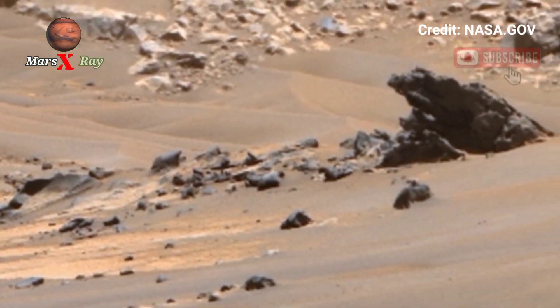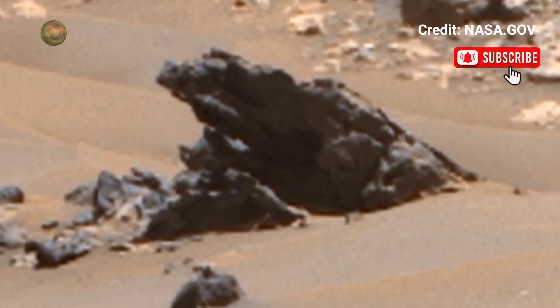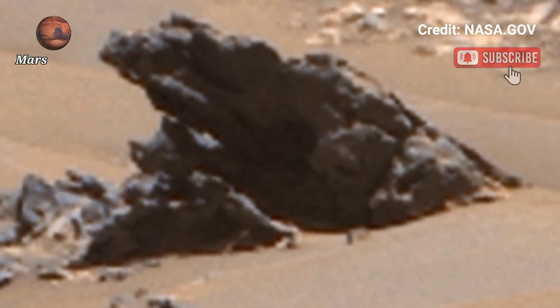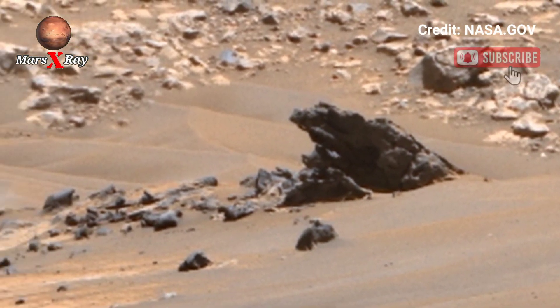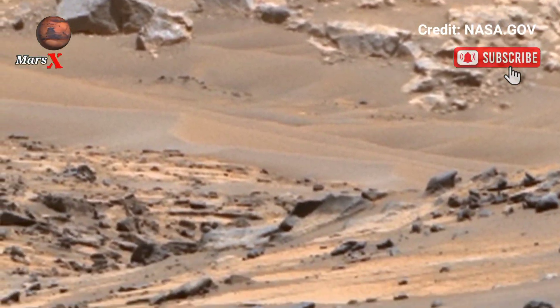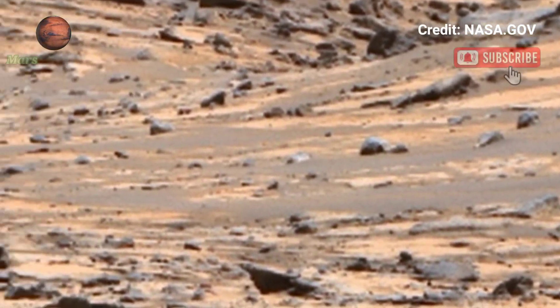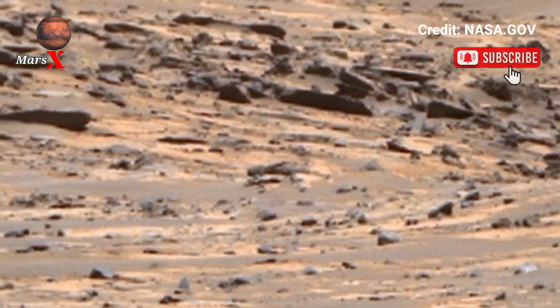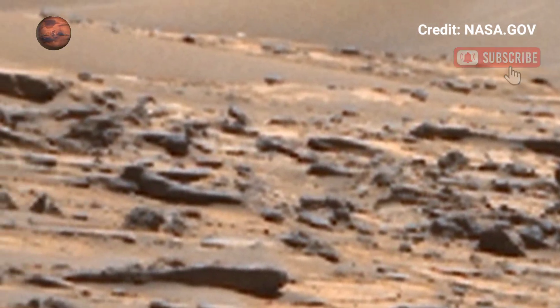The Perseverance Rover has captured another gem — a full panoramic sweep of Mars: a silent, wind-swept landscape, dusty and rugged, stretching across the horizon under the pale pink sky. With high-definition clarity, the surface comes alive with textures and colors. The rover's tire tracks add a human touch to this alien canvas.